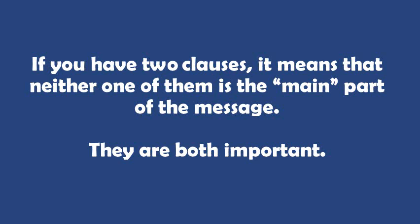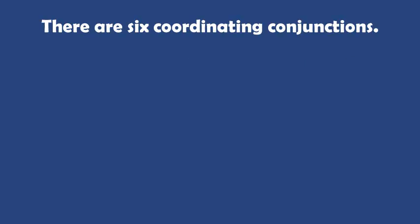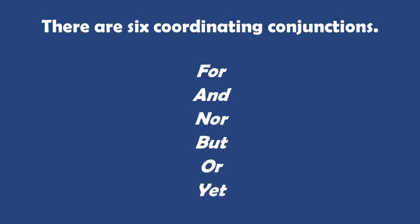Both of them deserve equal attention. There are six coordinating conjunctions in the English language: for, and, nor, but, or, yet, and so.